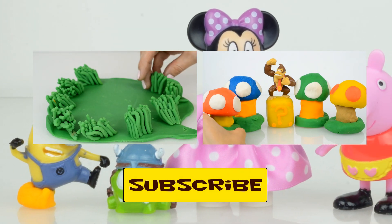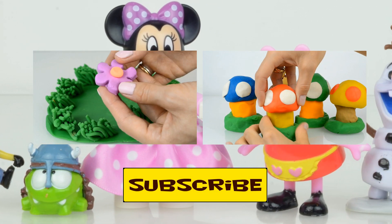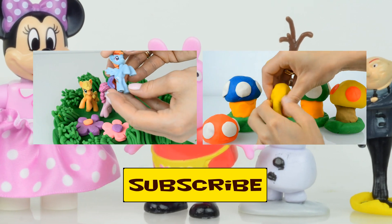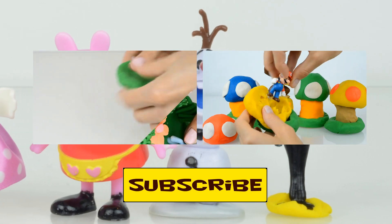Thank you for watching us! We are always glad to see you at Kids Toys Channel to have more fun. Don't forget to subscribe — see you next time, bye bye!